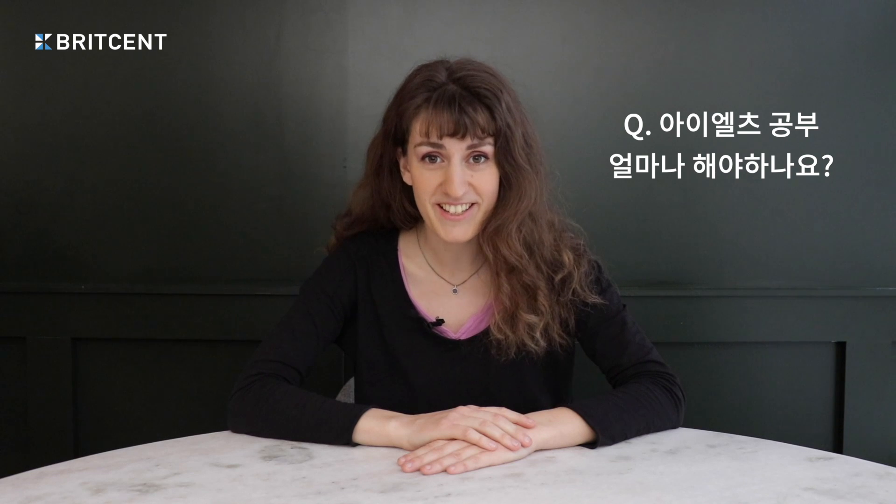Hello, it's Miranda from BritSent here. Today I'll be talking about the IELTS exam, as many of our students here at BritSent ask us: when should I start studying for my IELTS, and how long does it take to get a score of 6 or 6.5? In this video I'll be answering these two questions and more, so let's get started.